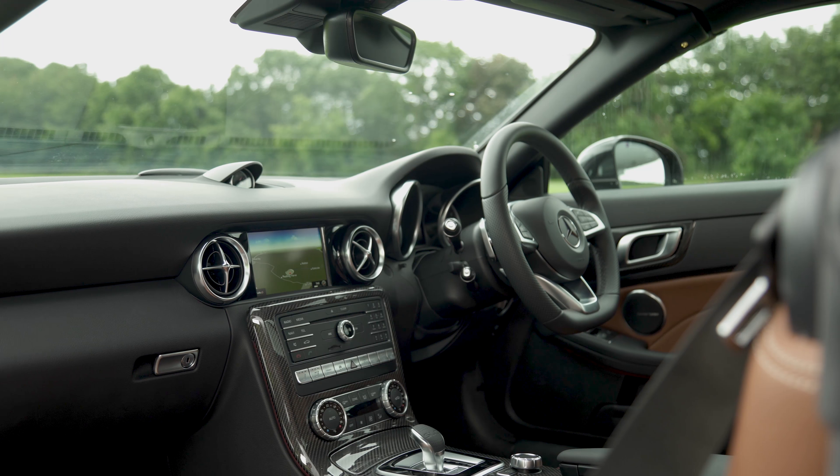There's only two trim levels to choose from. The four-cylinder petrol SLCs all come in AMG line trim, or if you want more drama and speed, there's a twin-turbo V6 petrol in the AMG 43.